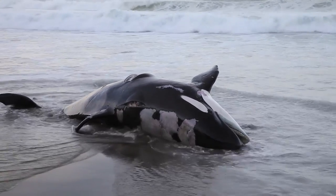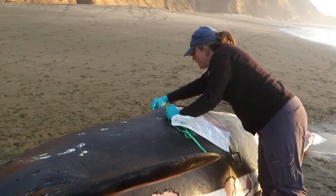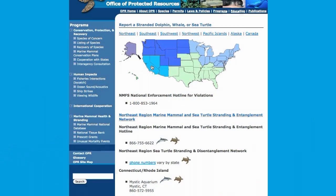This is a skeleton of an 18-foot juvenile male orca, or killer whale. He washed up dead in Point Reyes National Seashore in November of 2011, and we collected the skeleton for the museum for our research collection.